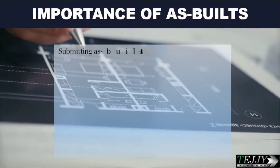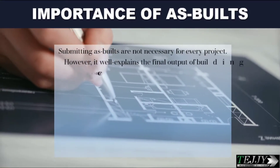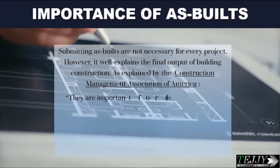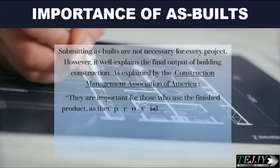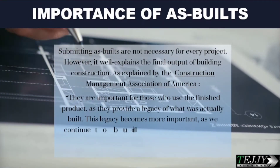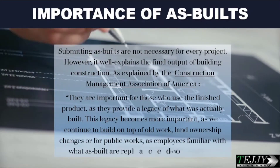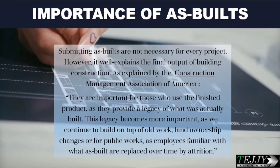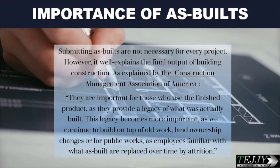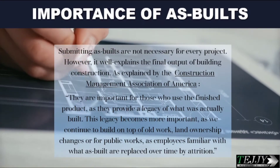Submitting as-builts is not necessary for every project. However, it well explains the final output of building construction. As explained by the Construction Management Association of America, they are important for those who use the finished product, as they provide a legacy of what was actually built. This legacy becomes more important as we continue to build on top of old work, as land ownership changes, or for public works, as employees familiar with the as-builts are replaced over time by attrition.